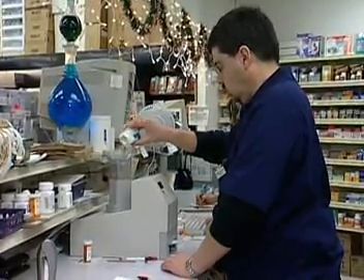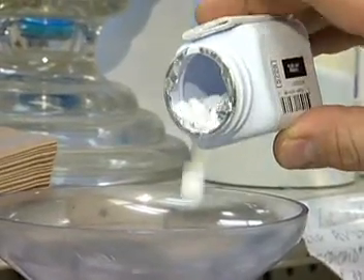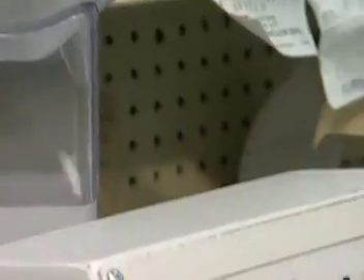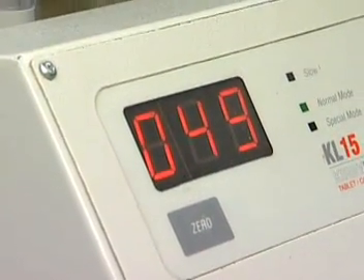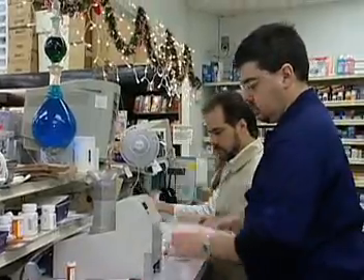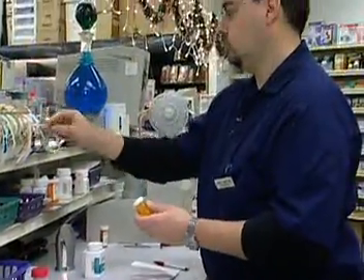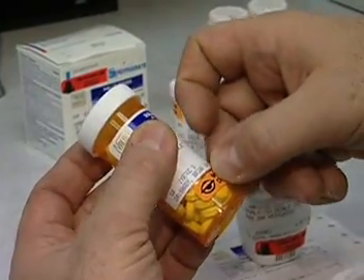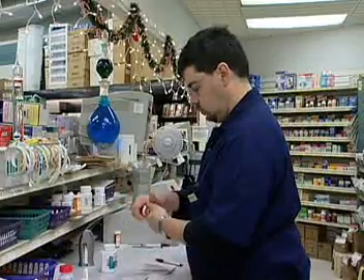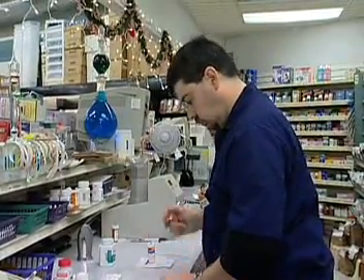Typically, pharmacists spend most of the day standing at a counter dispensing medication. They may also compound the medication, though this is now a much smaller part of a pharmacist's practice. While many of the drugs they handle are pre-packaged by manufacturers, pharmacists are expected to understand the ingredients and how they might interact with other medications.